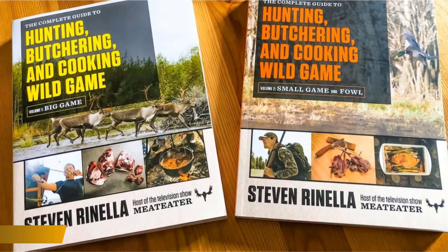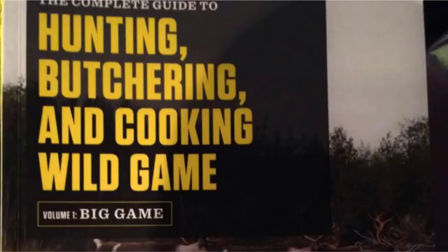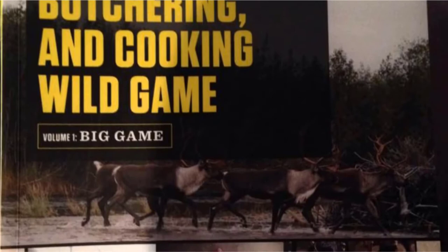The number 3 position is held by the Complete Guide to Hunting, Butchering, and Cooking Wild Game, Volume 1: Big Game. Nothing is more satisfying than catching and cooking your catch. What better way to respect the treasures of the sea and river than by cooking them using the perfect recipes outlined in the MeatEater Fish and Game Cookbook.